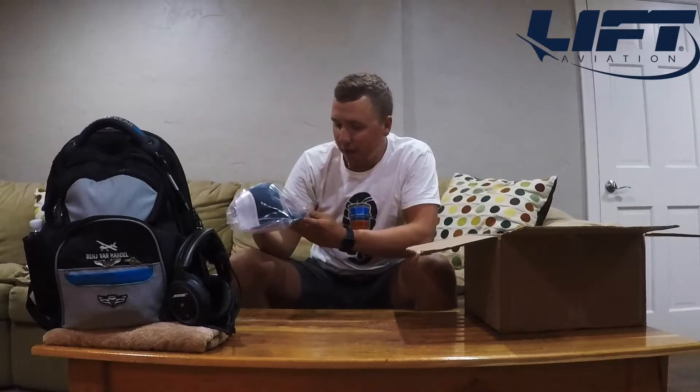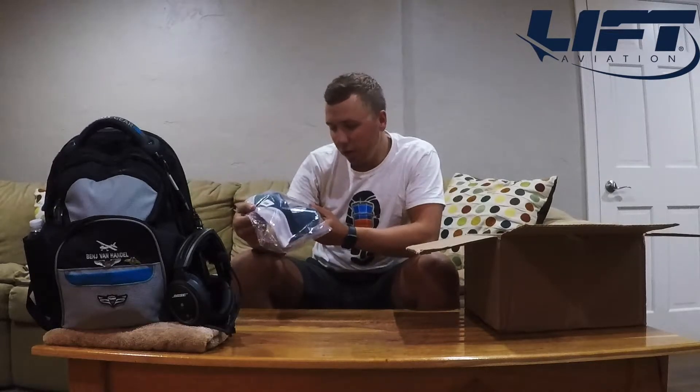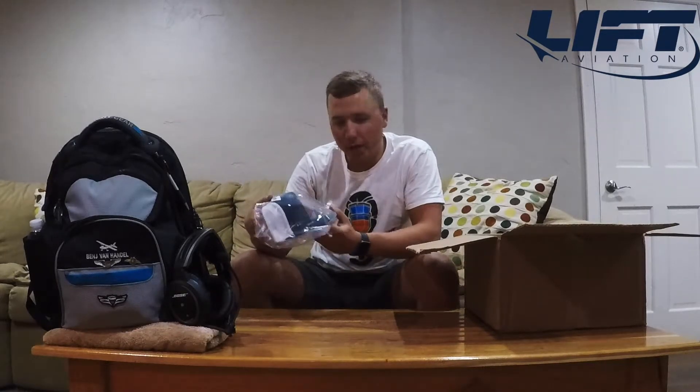For starters, it looks like we got a nice Lyft Aviation trucker hat here. I tend to favor the trucker hats — those fit my head a little bit better, so that's pretty cool. I'll show you guys some close-ups of that in a little bit.